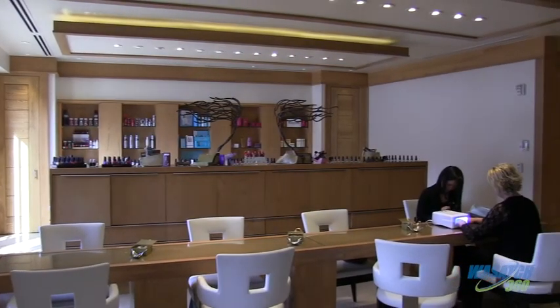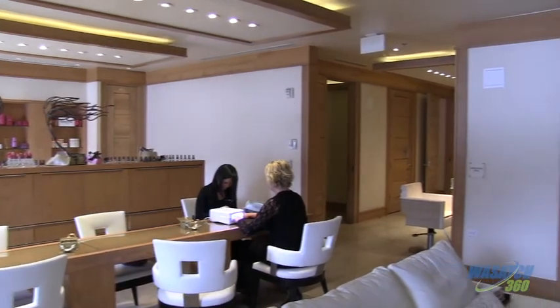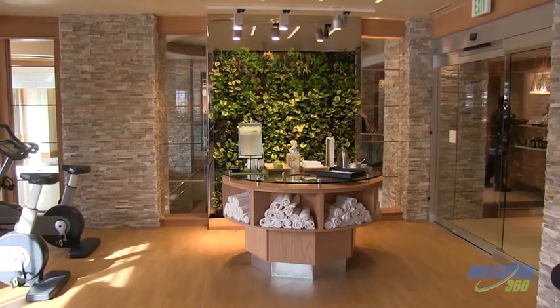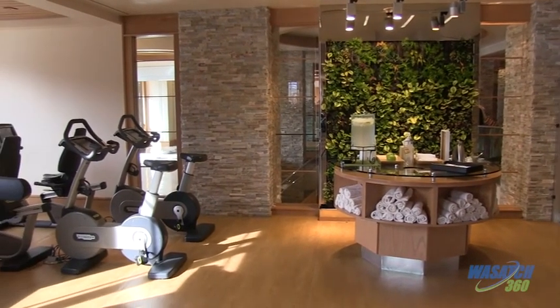We're covering more Mother's Day gift ideas. We are here at the Golden Door Spa in Park City with Rachel. I don't know what is better than a spa treatment as a gift — that is the perfect gift for Mother's Day. The Golden Door Spa is a full-service spa offering massages, facials, body treatments, hair, and nails. Just about anything you can find here.